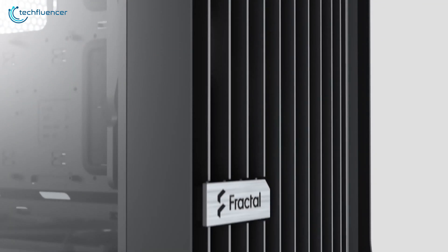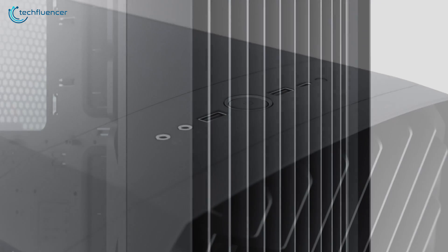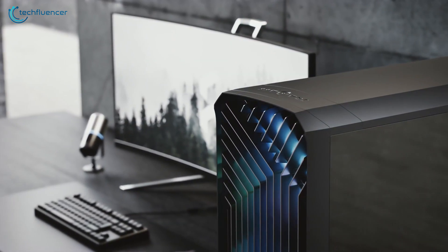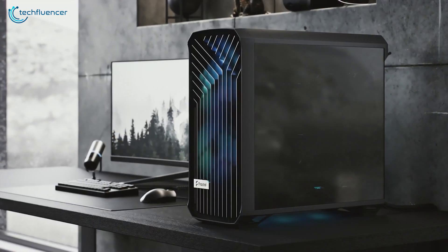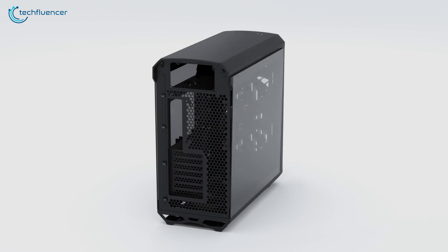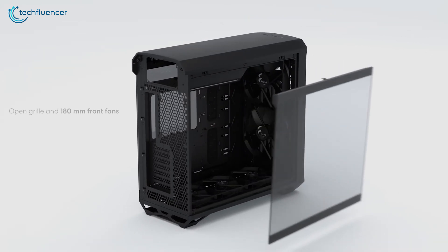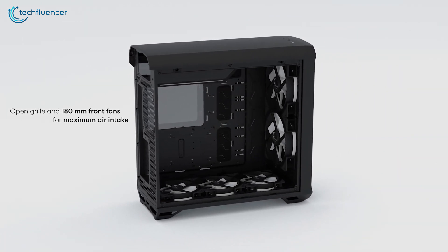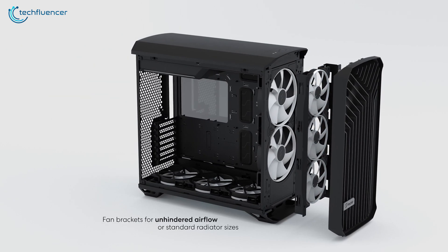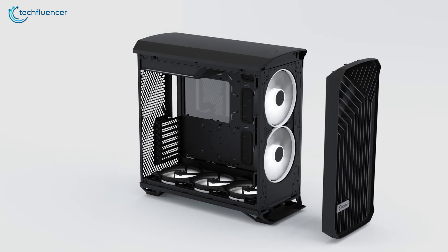Finally, at number 1, we have the Fractal Torrent — a high-end full-tower PC chassis with the perfect blend of style, spacing and airflow. Design-wise, the front edgy panel is really eye-catching and has a resemblance to an oversized heatsink. It incorporates tempered glass panels on both sides and overall the casing appears polished and premium. The front, side and top panels are easy to remove, which makes the installation and cable management process a whole lot easier.